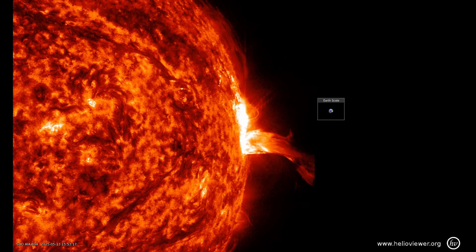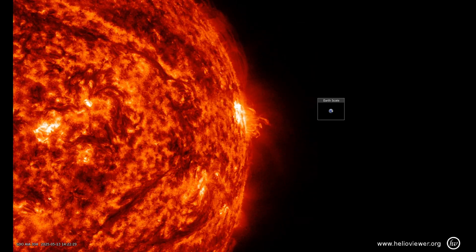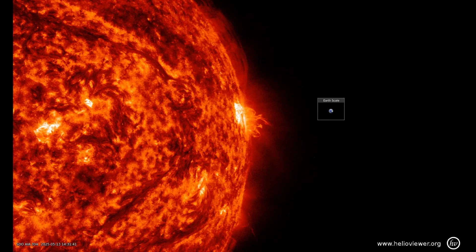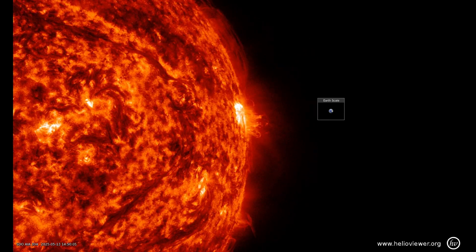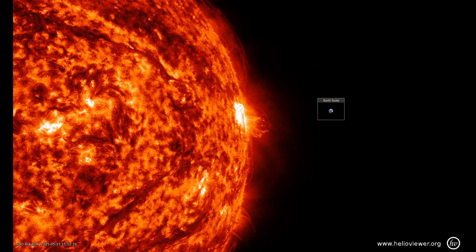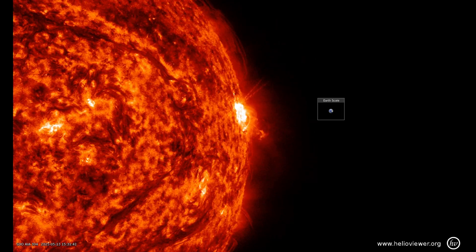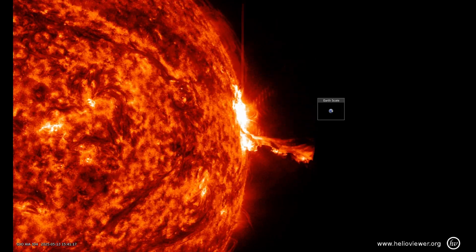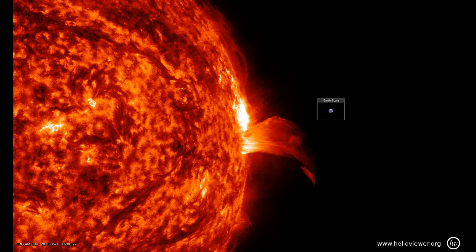This time-lapse of SDO images from this afternoon gives a nice view of what it looked like. You can see the bright flash and the spiraling loops of hot plasma shooting up and then falling back onto the sun. In this solar explosion, billions of tons of gas and magnetic fields suddenly snap, unleashing all that energy.